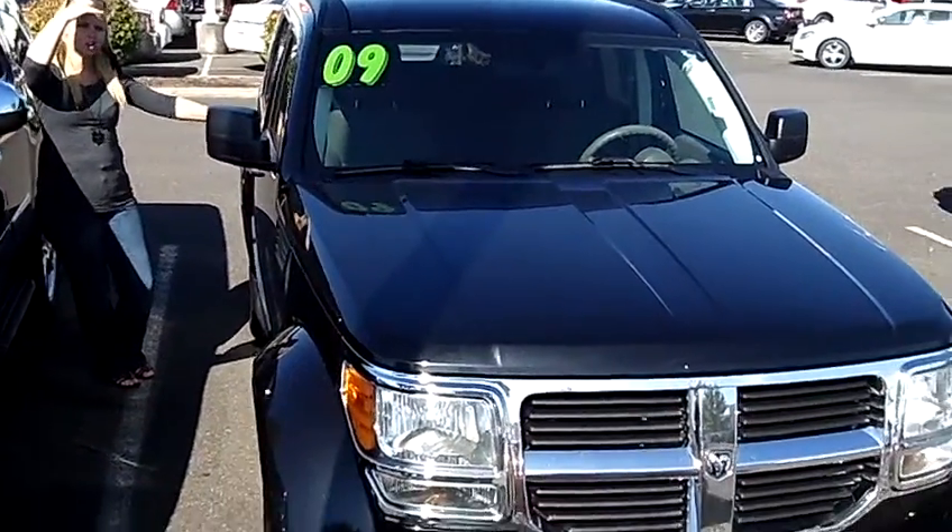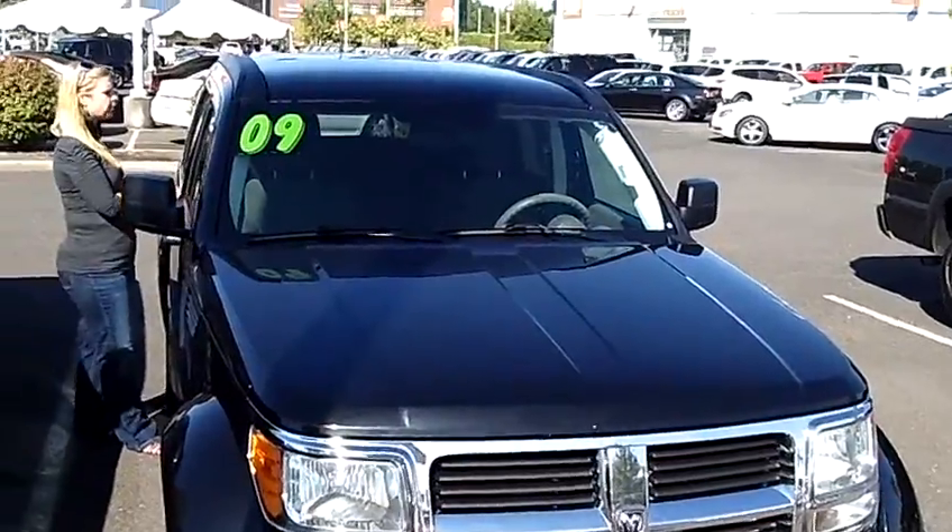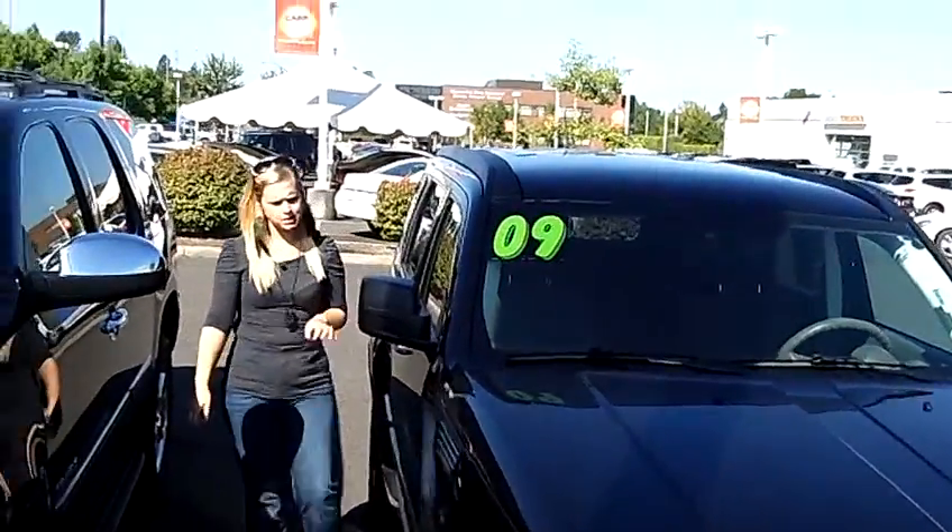Hey, this is Jennifer at Car Chevrolet in Beaverton, Oregon off of Canyon Road, bringing you this 2009 Dodge Nitro SE Sport, stock number WP1736.